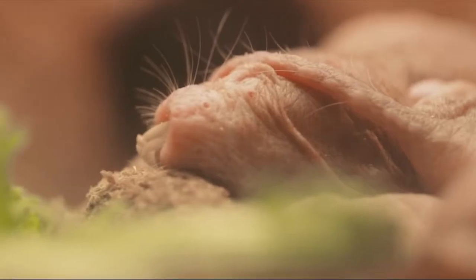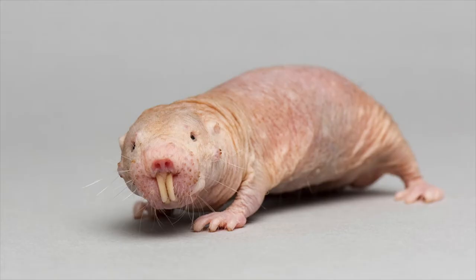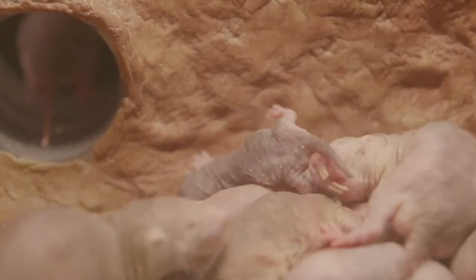Naked mole rats are found in Eastern Africa, specifically in Ethiopia, Kenya, Djibouti, and Somalia. They live exclusively in underground burrows and tunnels in grassy, semi-arid regions.